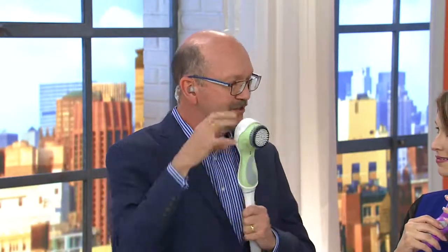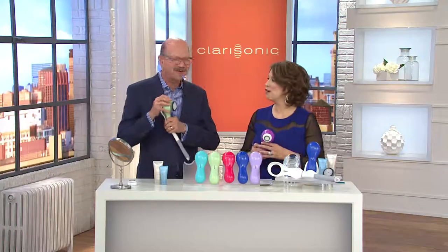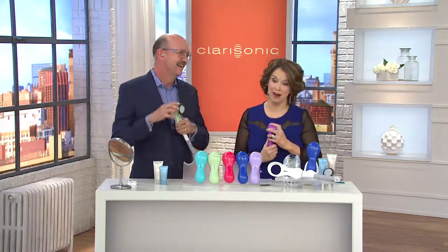All you have to do is put the extension handle on and you can reach your back or your feet. The handle's design was inspired by dog ball throwers — the engineer said 'that's our basis.' They made it grip securely so you won't lose it in the shower; just push your thumb on the back and it pops right out.